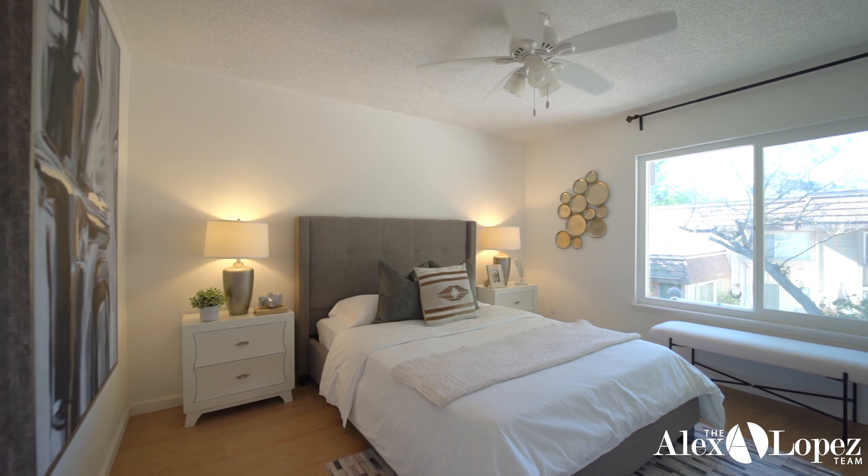Did you like the first floor? Here we are on the second floor, and I'm going to give you the tour of the three rooms up here. Let's start with the smallest room of the house — it's a standard size but has really good closet space, which is important. The floors are laminated hardwood, which was upgraded this year.